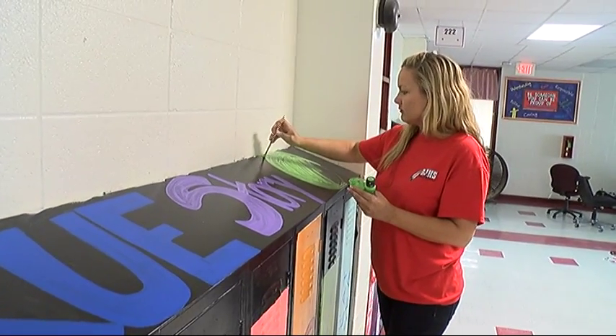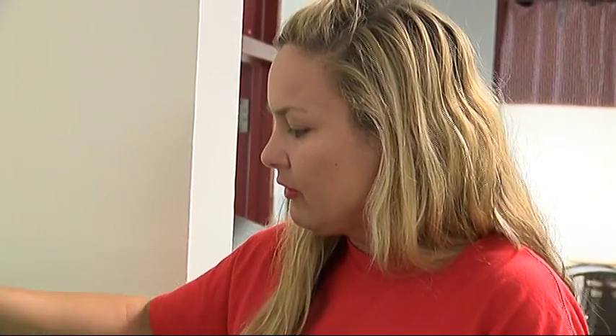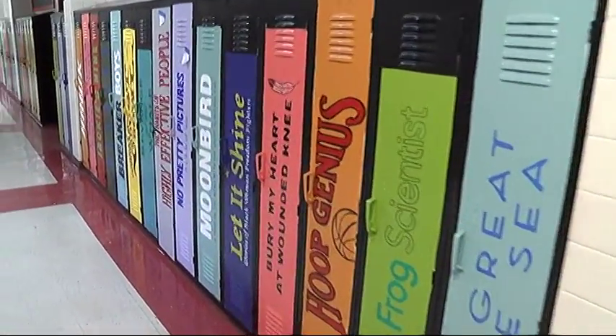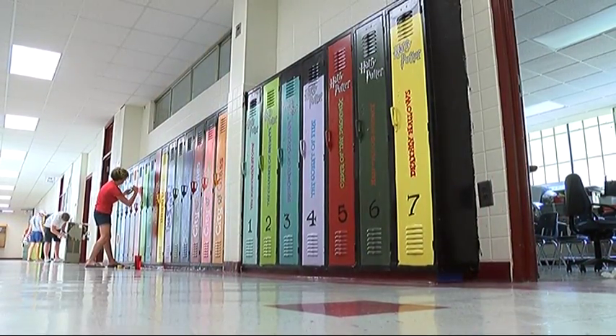Just because we love the students here and it brings interest and gets them excited about coming to school. We want students to come back to school in August and walk down the hallway and just be absolutely amazed with what we've done. And we want that to be the driving spark for reading in our classrooms.